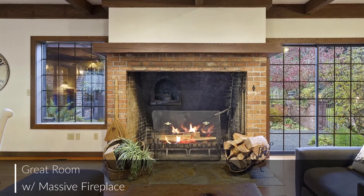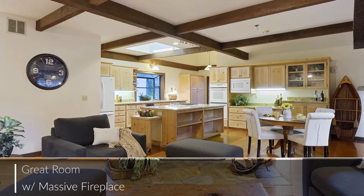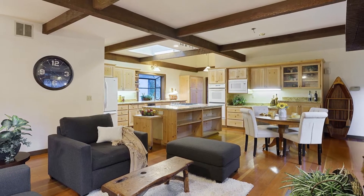This massive fireplace anchors the great room, providing warmth and comfort while overlooking the breakfast nook and open kitchen.